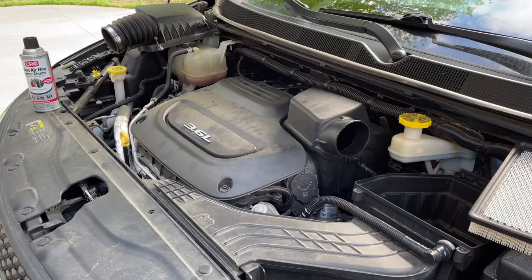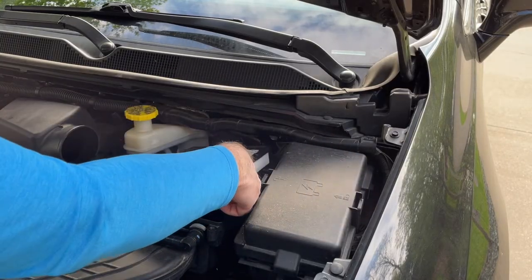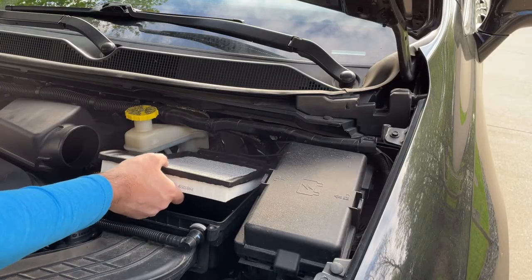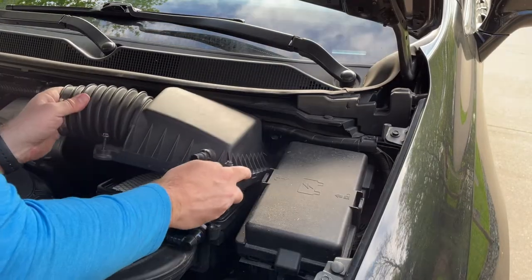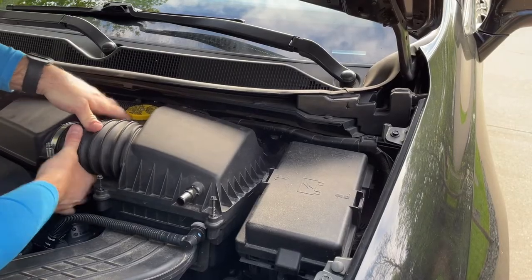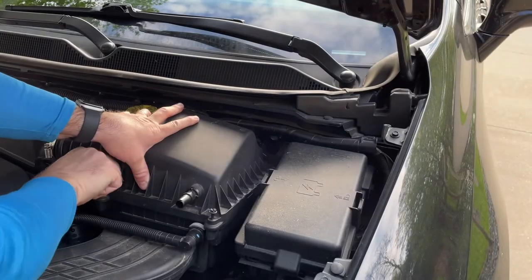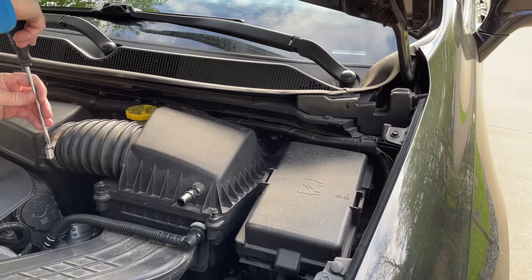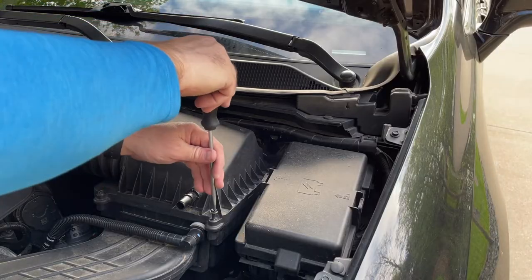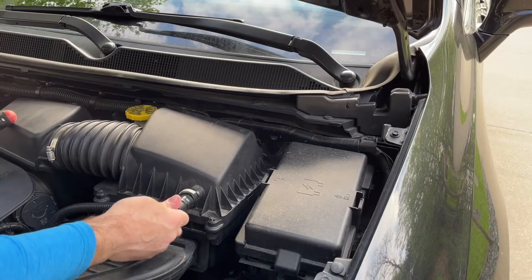Next we put the air intake system back together: pop the filter in, slide the cover back in place, pop the tube on, get the screws started in the front, tighten down the hose clamp, tighten down the airbox screws, and lastly pop the PCV hose back on.